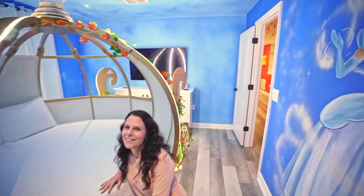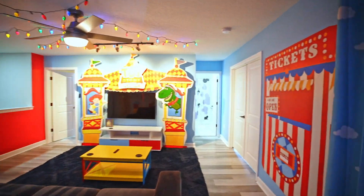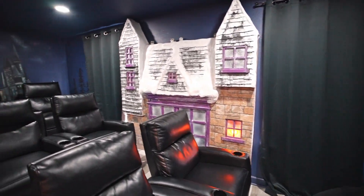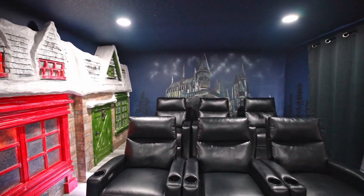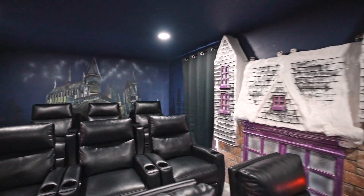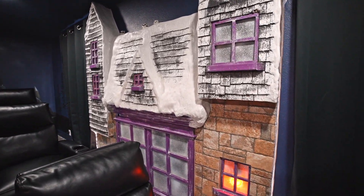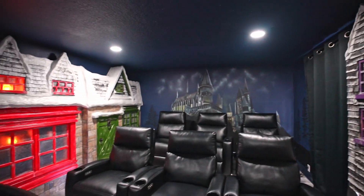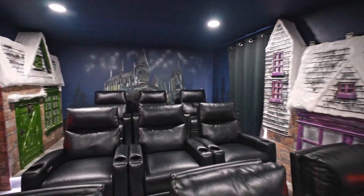We're going to leave this princess here to wait for her Prince Charming, and as we exit the room we'll show you the final room — a theater room themed like Harry Potter. Look at the castle in the background, and these houses with snowy rooftops and lights in the windows. Up top there are owls ready to deliver mail. I love this theater room.